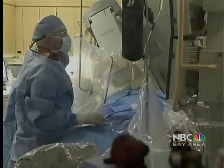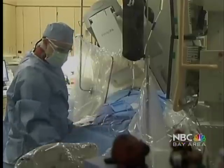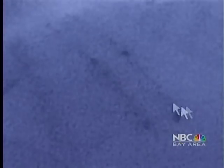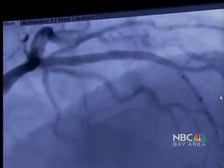After interventional cardiologist Dr. Andrew Boyle inserts a wire mesh inside the narrowing artery, he inflates a tiny balloon to hold the vessel open. It only takes about 20 minutes before blood is once again flowing freely to Dan's heart.